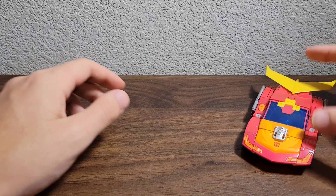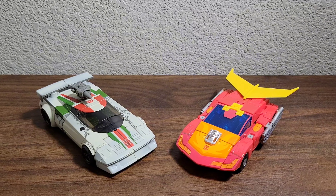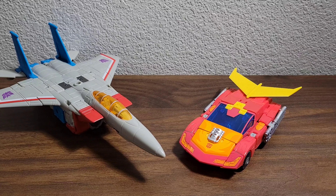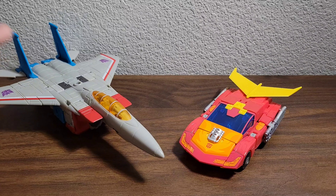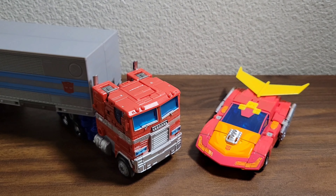So there you have Hot Rod looking very cool. Let's get on to some comparisons - just going through my G1-esque figures. Here is the Netflix Wheeljack, here is the 86 Starscream who doesn't fit in frame because he's so big, here is 86 Magnus, and last but not least here he is with Optimus Prime Earthrise.